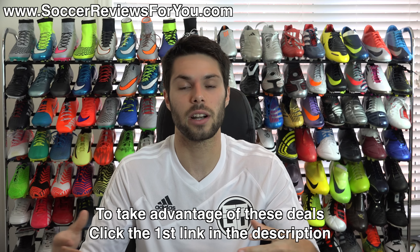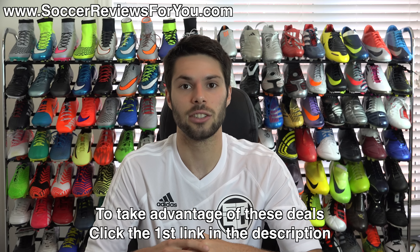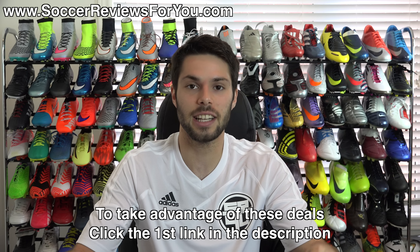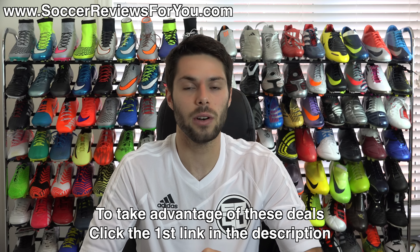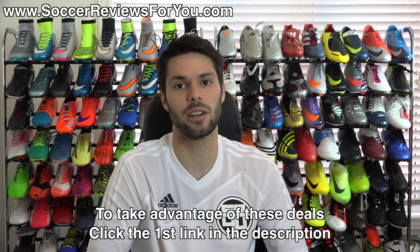If you want to see what's on sale, what you can get at a discounted price, whether it's a new release or an older colorway that's already been marked down, the first link down below in the description is where you need to go. I know I always get lots of questions saying where do I buy these things — the first link down below in the description will take you to a page where all the information you need is provided.